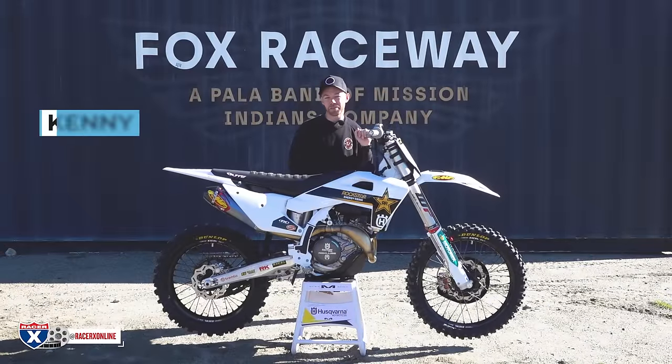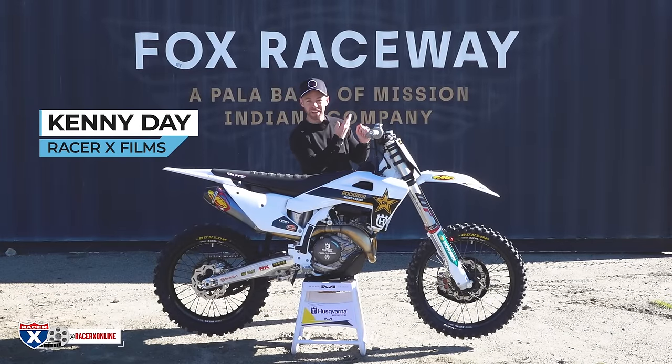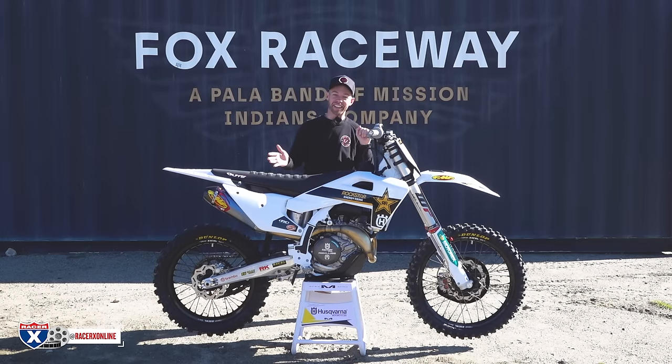What's up everybody, welcome to Racer X Films. My name is Kenny Day, I'm with Fox Racing. Today we're at the legendary Fox Raceway — I know most people call this Pala and I get it — but I'm filling in for Chris Keeper today and I'm going to do my best to give you guys the insight.